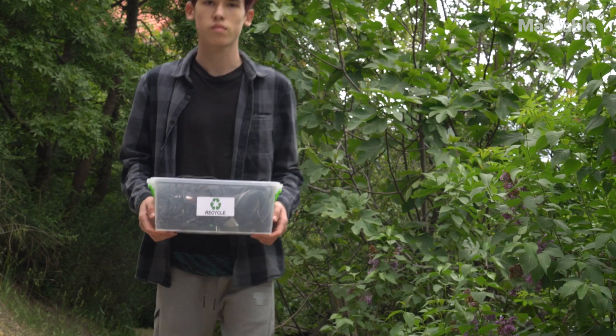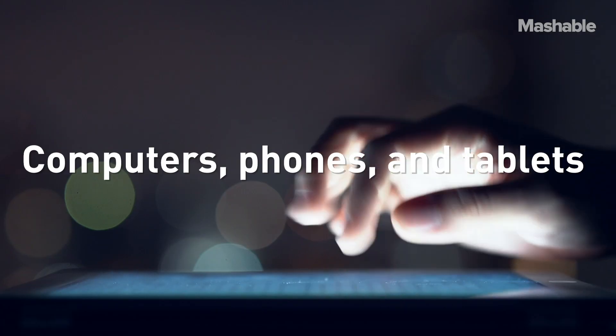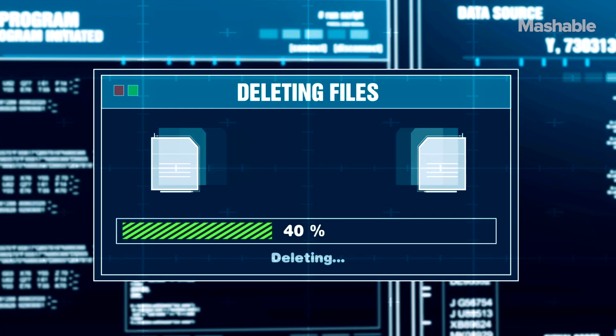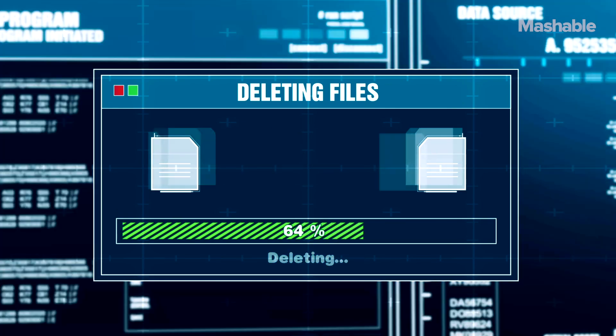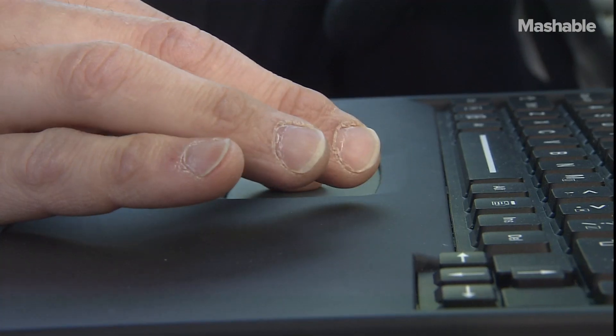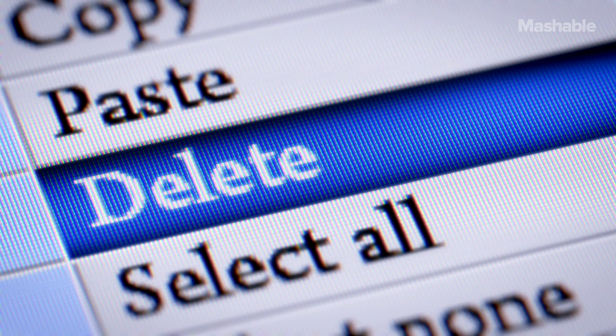Armed with all that information, you're ready to look at the particular products you're trying to recycle. It's a good idea to wipe data off of your phone, computer, or hard drive before you recycle it. If it ends up somewhere sketchy along the way, your data could be compromised. Luckily, if you're sending these to an e-Steward certified recycler, they'll destroy all your data so that it won't be taken during the recycling process. Still, it's better to be safe than sorry.